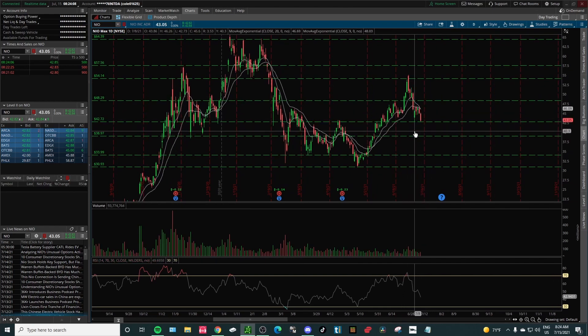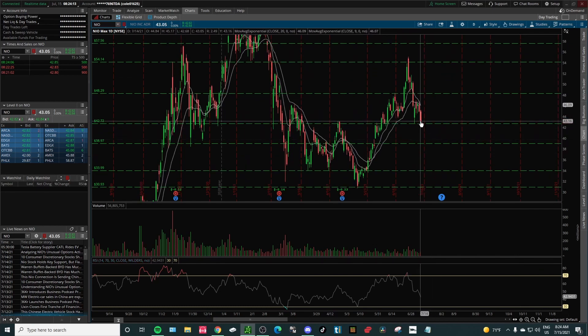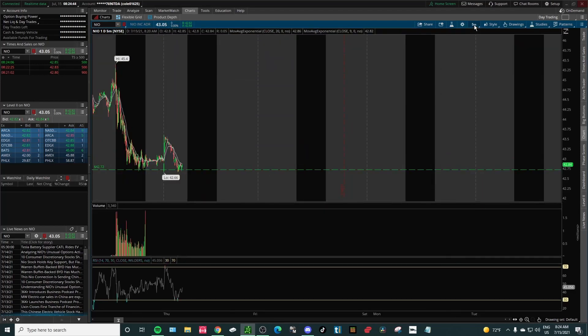I believe we are going to find support around $39. If we break this double bottom — and I don't think it's the most clear double bottom — what I usually like to do is wait at least six to seven candles in between the double bottom when swing trading, in order to be confident it has the potential to continue going up. We had increasing volume yesterday, so I wouldn't be surprised if we already broke that level.